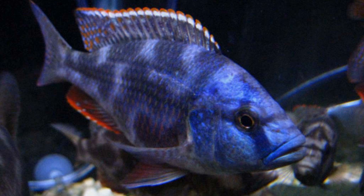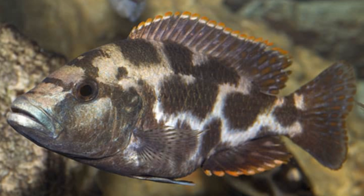Nimbachromis livingstonii, also known as Livingston's cichlid, is not considered a rare species. It is commonly found in the Lake Malawi region of East Africa and is frequently kept in aquariums as a popular freshwater fish. This species is not listed as endangered or threatened and is readily available in the aquarium trade. It's important to note that availability may vary depending on local laws and regulations, as well as the current demand for this species.